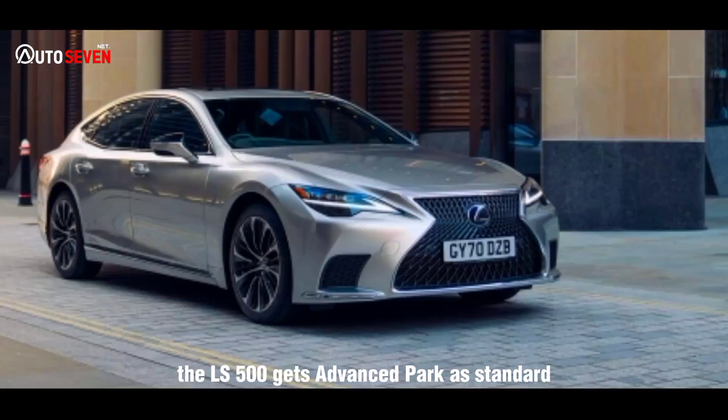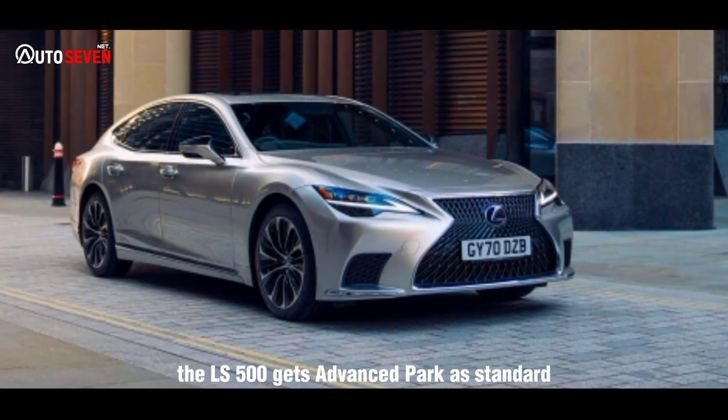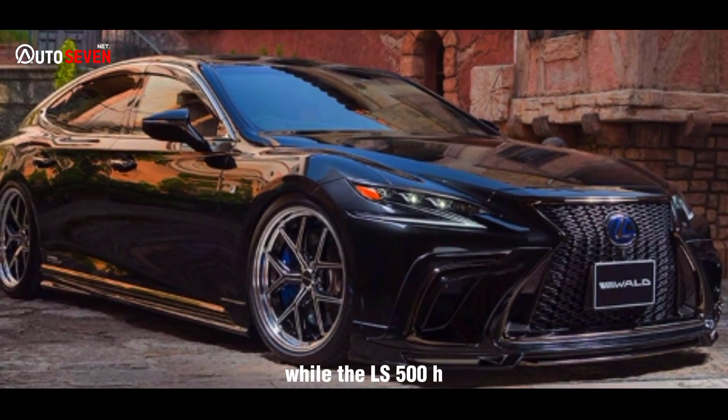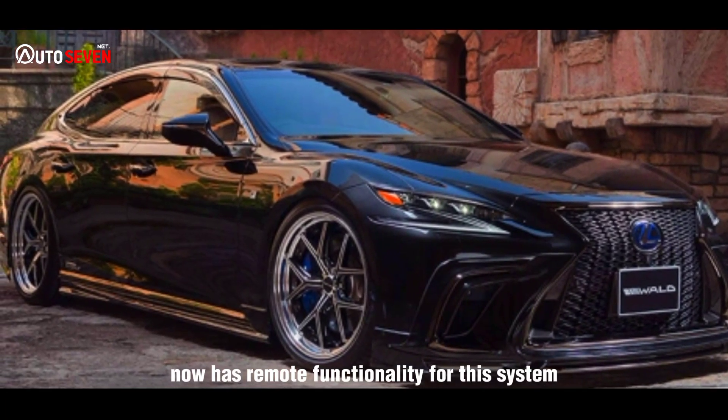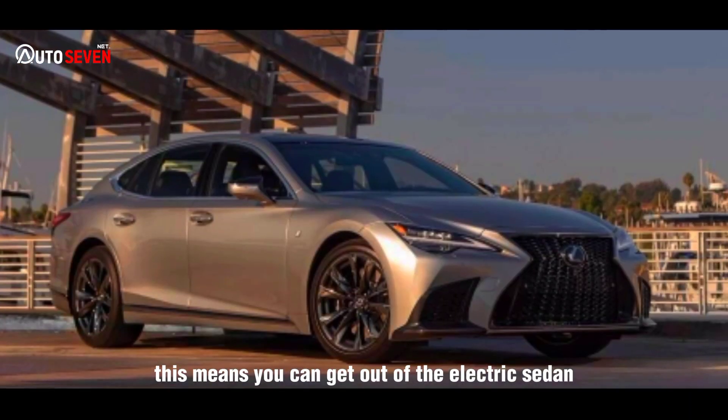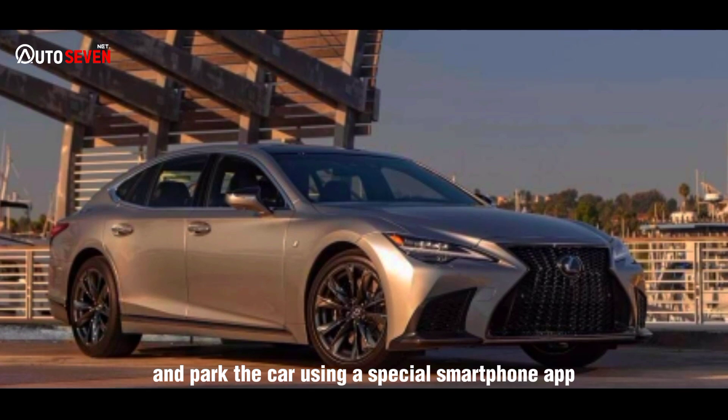Additionally, the LS 500 gets advanced park as standard to help with parallel parking, while the LS 500h now has remote functionality for this system. This means you can get out of the car and park it using a special smartphone app.